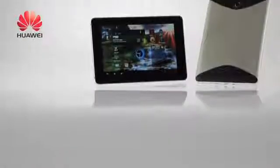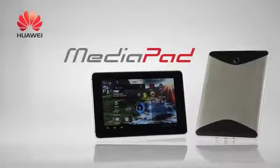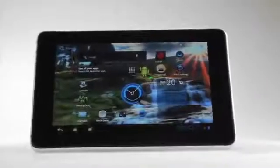The Huawei MediaPad has arrived — the world's first 7-inch tablet to run Android 3.2 Honeycomb. The Huawei MediaPad is Huawei's smartest, lightest, and most portable tablet yet. So why is it so good?